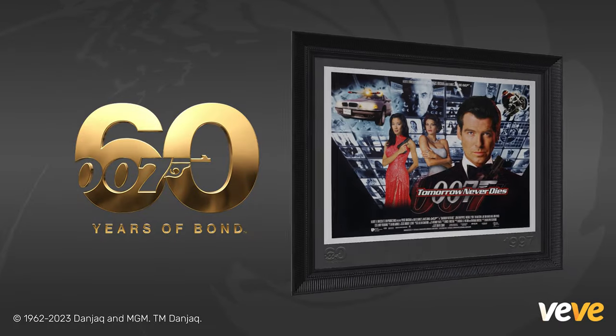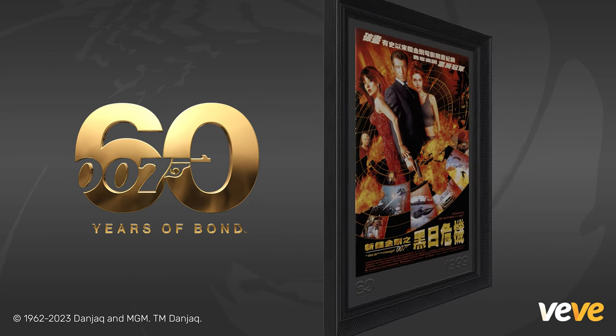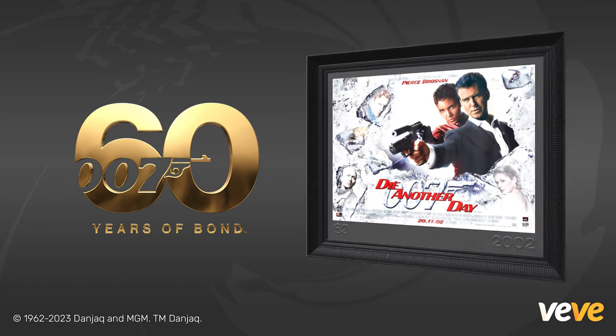Welcome to another VV Digital Collectibles Breakdown video. I'm Cory with VV, and today in partnership with MGM and Eon, we continue to celebrate the longest-running franchise in cinematic history, James Bond. The Bond 60th Anniversary Series 4 poster release continues to give us some of the most iconic and sought-after movie posters from the Bond film franchise.